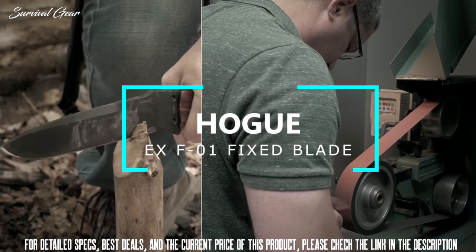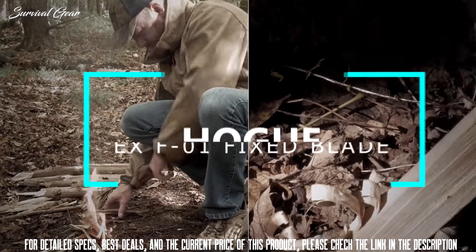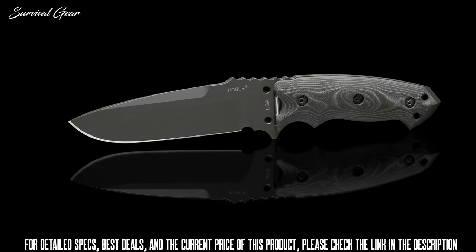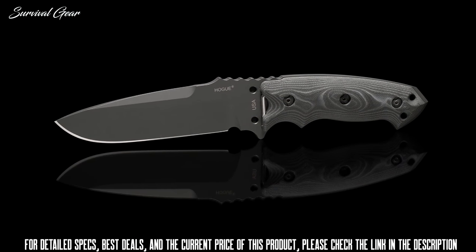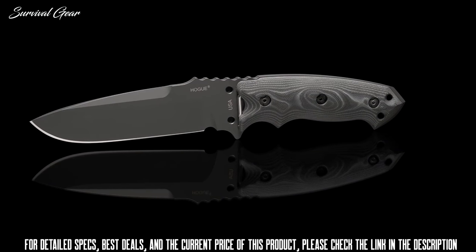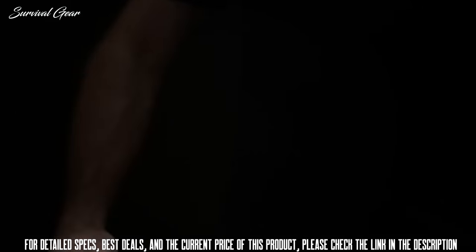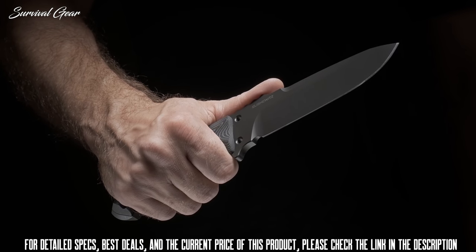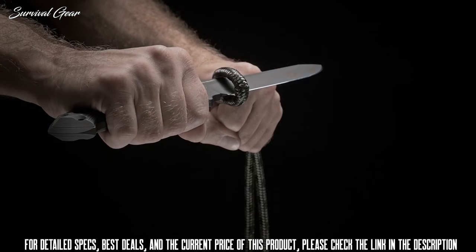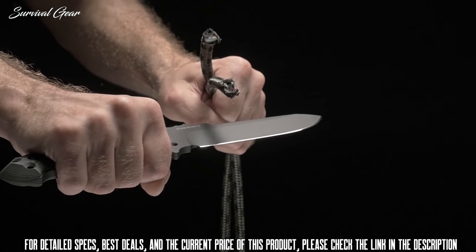The EX-F01 is a precision built, high performance powerhouse that effortlessly fits the role of a tactical or survival tool where durability is paramount. It was designed by former Marine Recon and renowned custom knife maker Alan Aleschwitz and is proudly made in the USA by Hogue Incorporated. It is available in two sizes, a 5.5 or 7 inch blade. The full-tang construction is made from A2 tool steel and comes in a heavy-duty draw point with a flat grind. Each knife is honed by hand and cryogenically heat-treated for exceptional cutting performance.